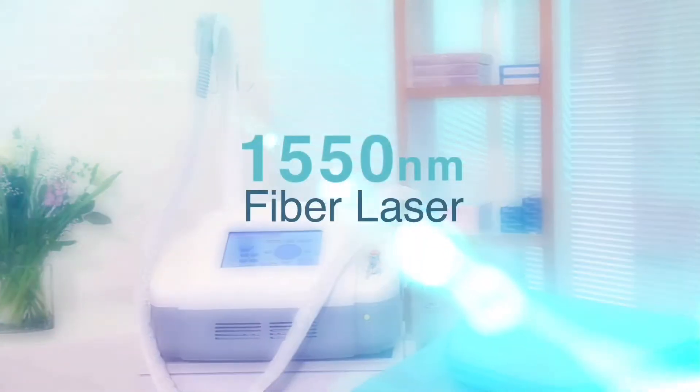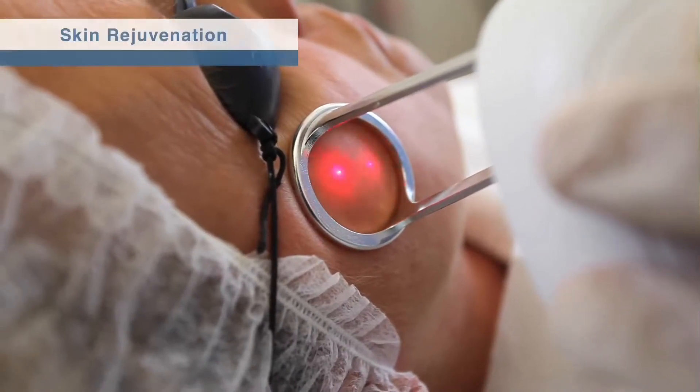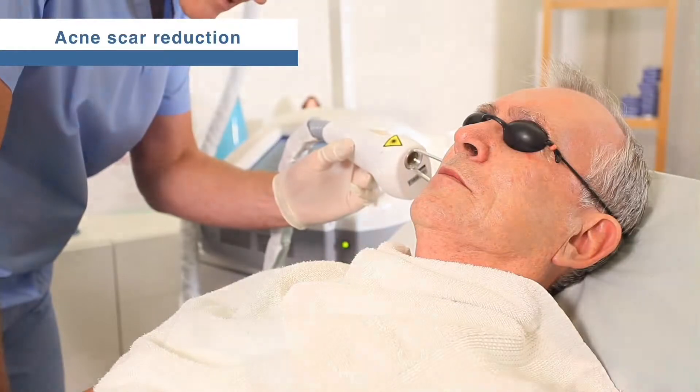The 1550 fiber laser is the latest fractional technology for effective and comfortable skin rejuvenation, wrinkle reduction, acne scar reduction, skin resurfacing and stretch mark reduction.